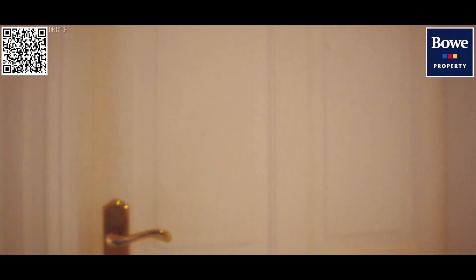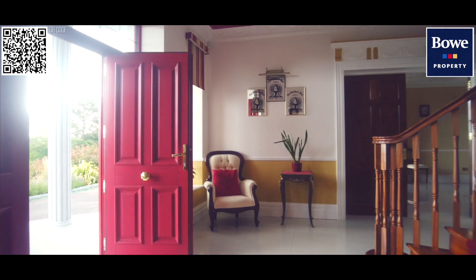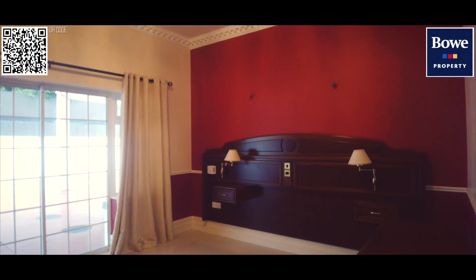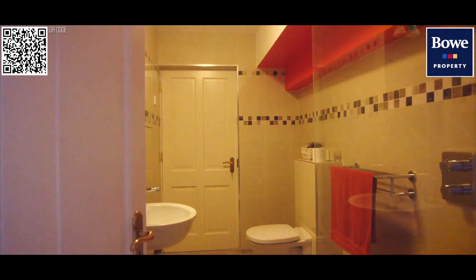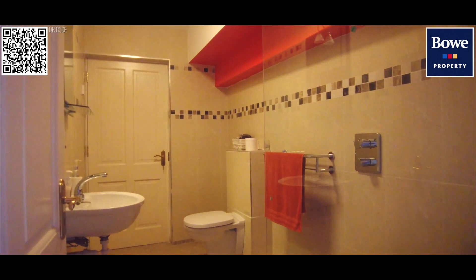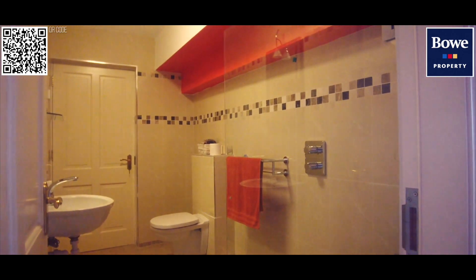This door connects through to a downstairs wet room which is accessed off the main hallway, and the only bedroom downstairs. So this is our guest room here with a built-in slide robe and sliding doors out onto the back. It's the only bedroom on the ground floor, with its own wet room with double door access windows. All the bathrooms are five-star bespoke finished.